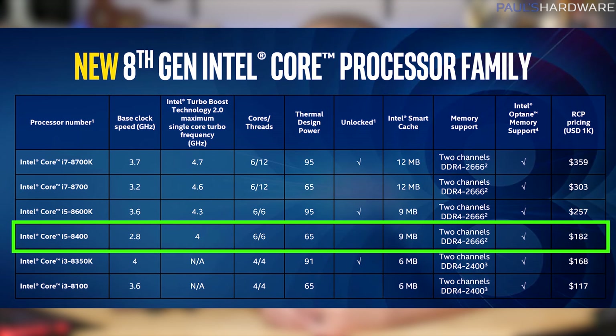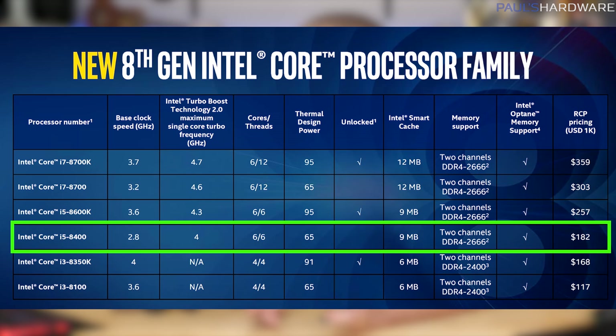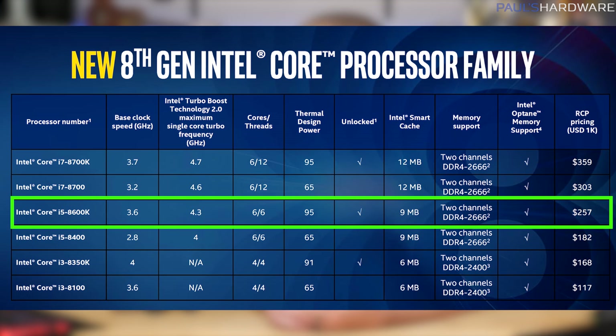The i5-8400 has a 2.8GHz base and a 4GHz boost, 6 cores and 6 threads, 65W TDP, and $182 retail pricing, so I'm expecting this one to be around $200. The i5-8600K is the unlocked 6-core with no hyper-threading, so 6 cores and 6 threads.